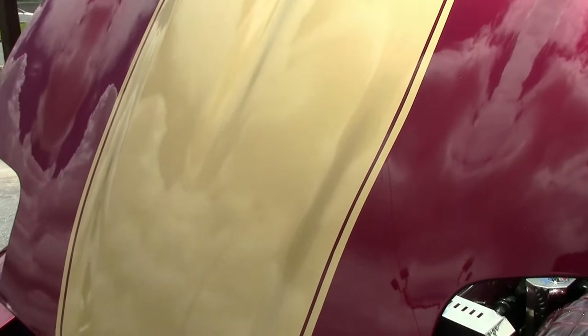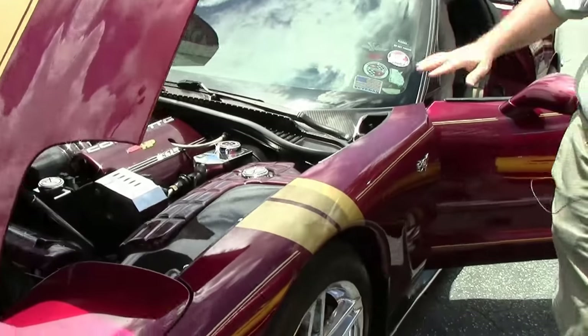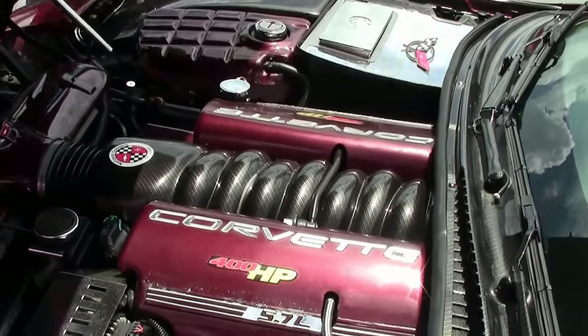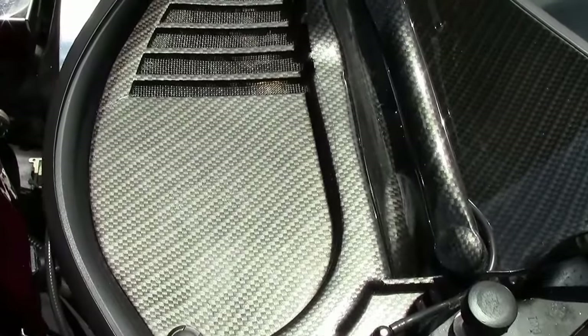The upgraded chrome wheels with the body color calipers, it has a ram air intake, and then underneath the hood a plethora of accessories to give it a look specific to the 50th anniversary and carbon fiber.